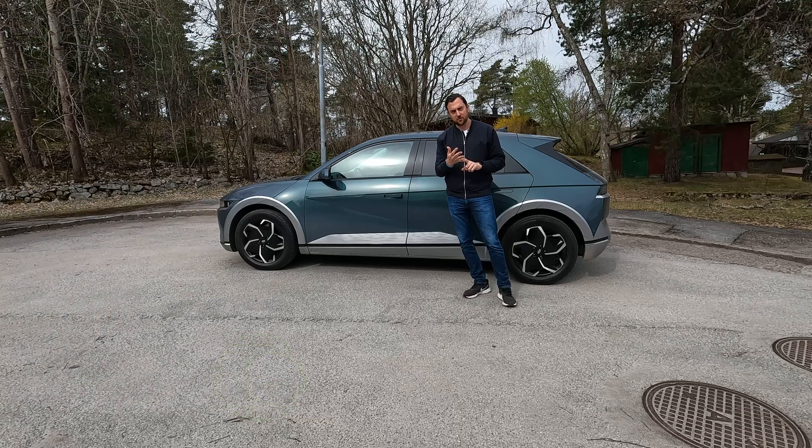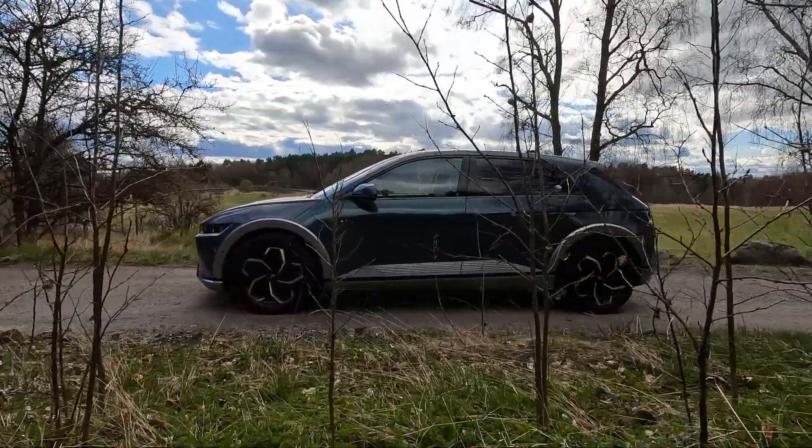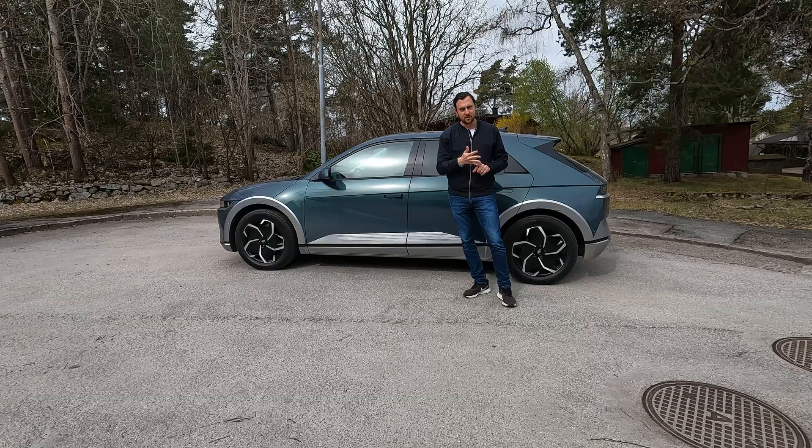Let's start with my 80-kilometer long test cycle, with mixed speeds between 50 all the way up to 110 kilometers per hour, an average speed of 93 kilometers per hour. Let's see if we can achieve the WLTP range — close to 10 degrees outside, dry roads, so pretty good conditions for scoring a good result when it comes to range and consumption.